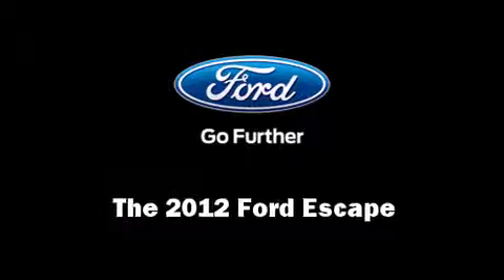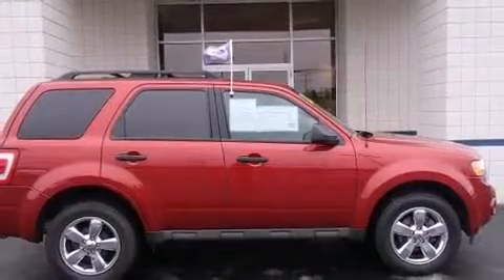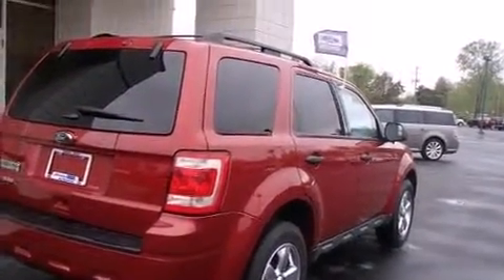Get excited about the 2012 Ford Escape. It features four-wheel drive capabilities, a durable automatic transmission, and a 2.5-liter four-cylinder engine.